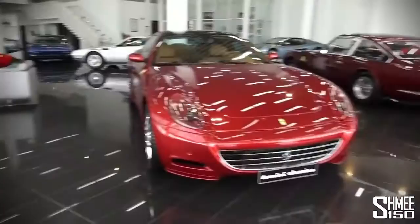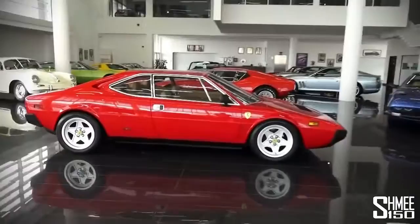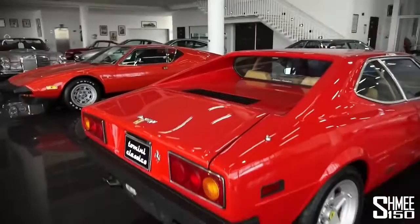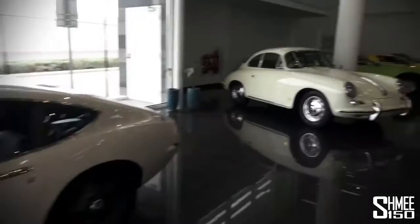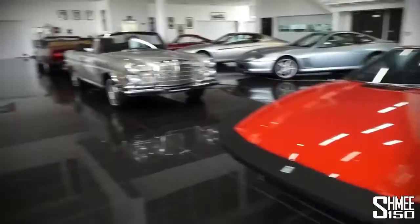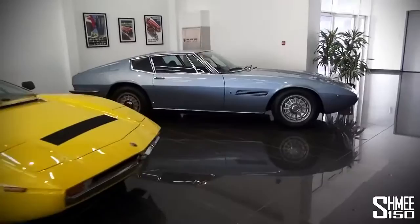There's a Ferrari 612 Scaglietti, behind that a 365, a pair of Lamborghini Uramas in silver and blue, a Ferrari Dino 308 GT4 — quirky thing — a Toyota 2000 GT that looks like a lot of fun, a Porsche 356B, the De Tomaso, and a trio of old Maseratis. There's the Maserati Indy, then the Merak, then the Ghibli — older cars with V8s rather than the V12s everybody else was going for at the time.